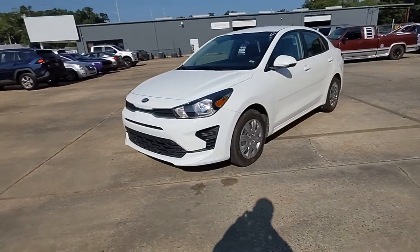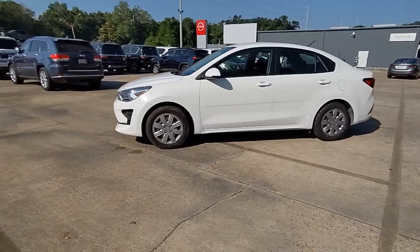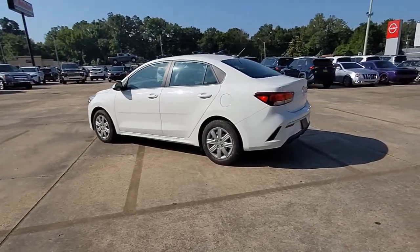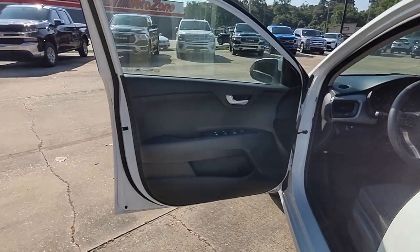Can you see yourself in the 2021 Kia Rio? With less than 70,000 miles on the odometer, this vehicle stands out from the rest. Enjoy lively performance, refined comfort, modern infotainment and connectivity, as well as surprising affordability in this multi-talented Rio.